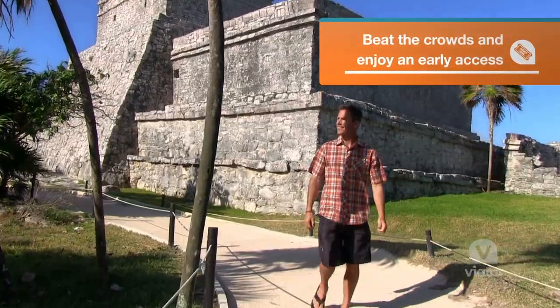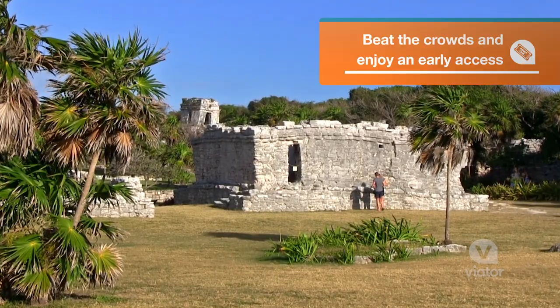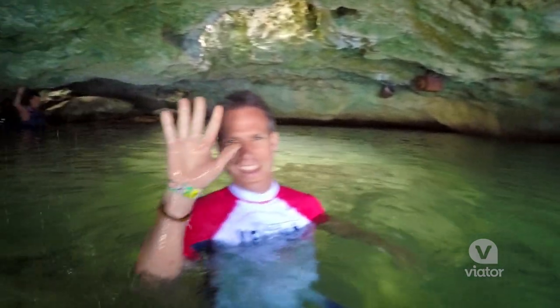We've got a full day ahead of us. We're gonna start early morning checking out the Maya ruins of Tulum, and then we're gonna head off to an eco water park and splash around.